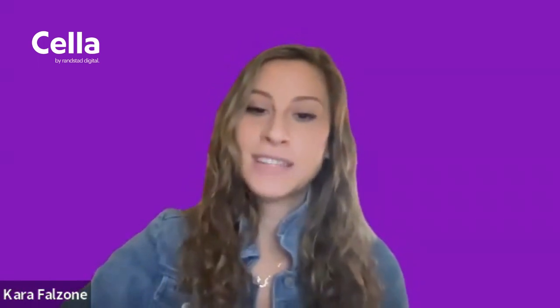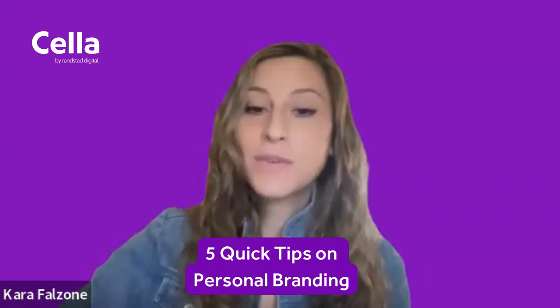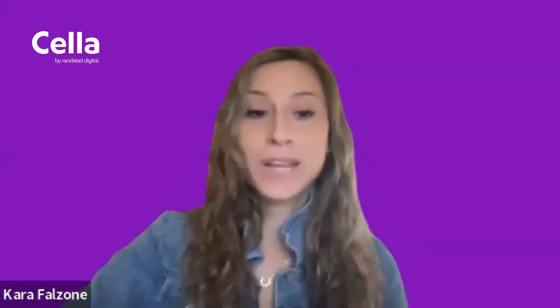Hi, my name is Kara Falzone, and I'm an executive search recruiter here at Sala. I'm here today to give you five quick tips on personal branding.